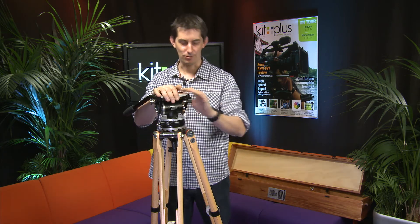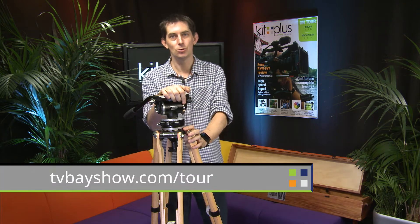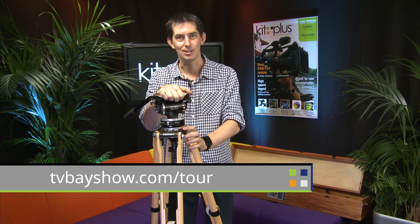You will go into the raffle, and this is what you could win. So don't forget, go and register at our website, tvbayshow.com, so we know you're coming — that would be really helpful. We'll look forward to seeing you on the 11th of November in London and the 13th of November in Manchester. I'll see you then.